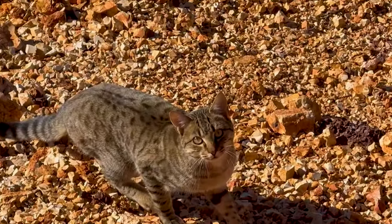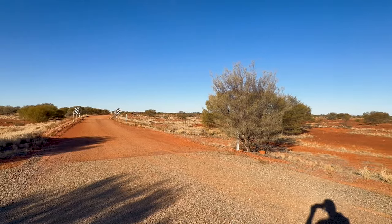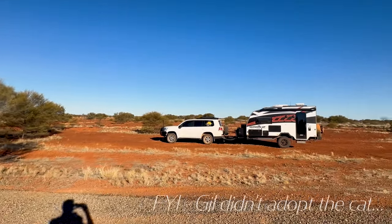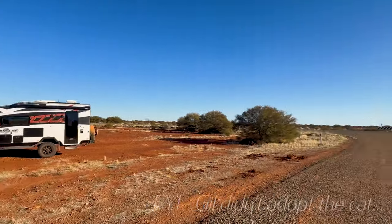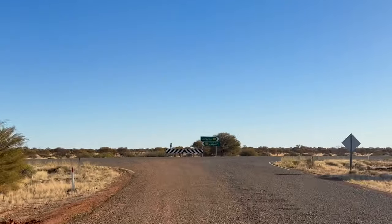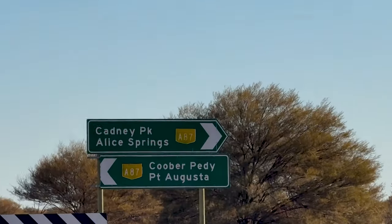That's the end of the dirt road for now. I've pulled off here to put some air back into the tyres. And that's the Stuart Highway there — the first sign I've seen to Alice Springs.